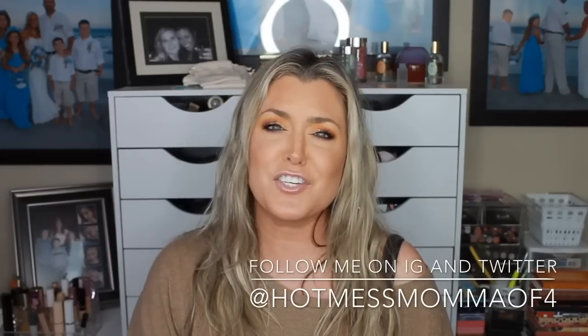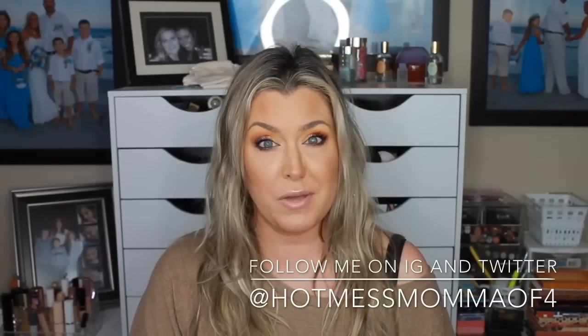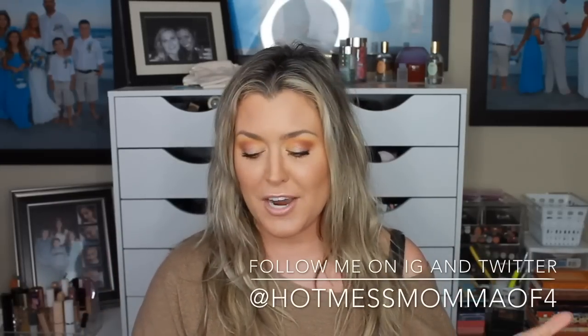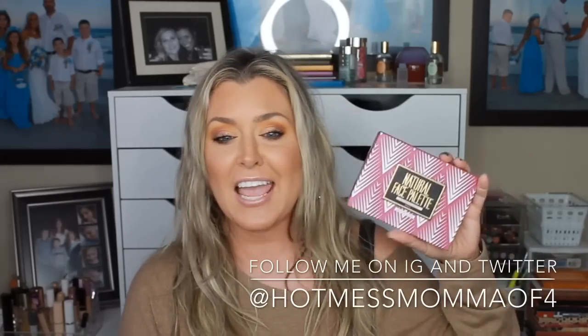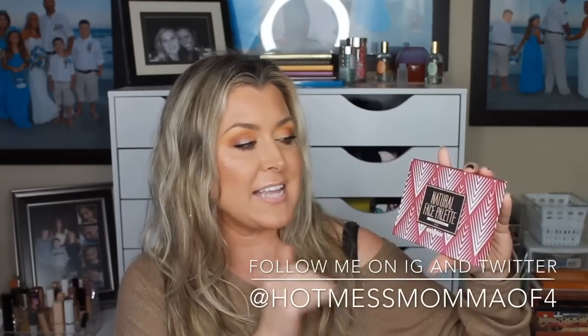On today's video it's another edition of 'Is It a Dupe or Just a Waste of Money?' What we're going to be testing out, trying out, and creating just the face look right here is the brand new C-Color Cosmetics Natural Face Palette. I do talk a little bit about the other palette that they have. But if you are curious to know what this $12.50 palette is a dupe for — it looks like this.